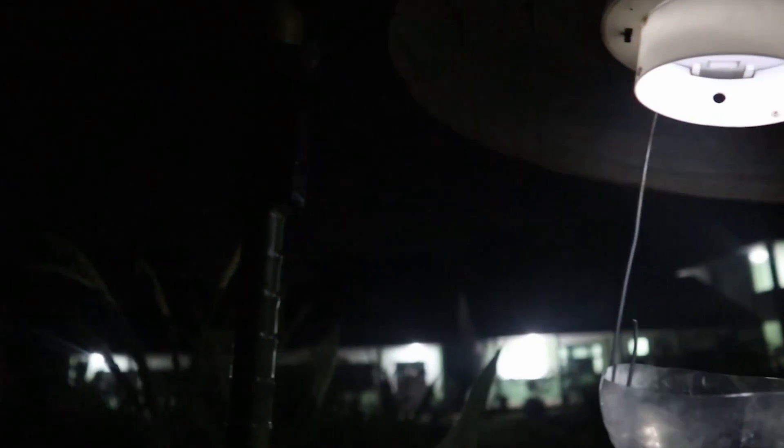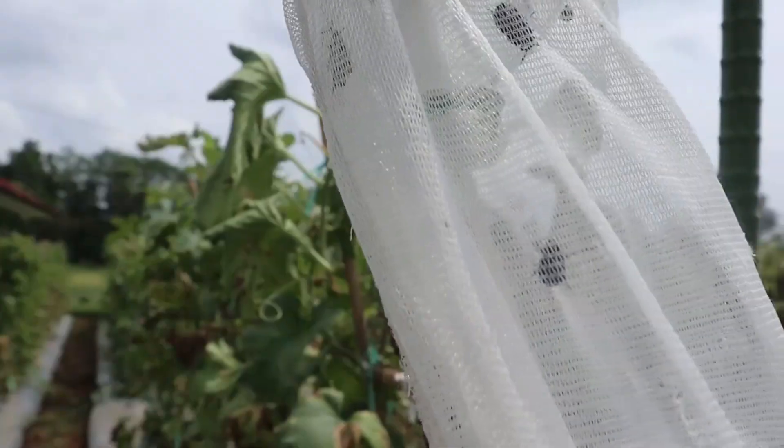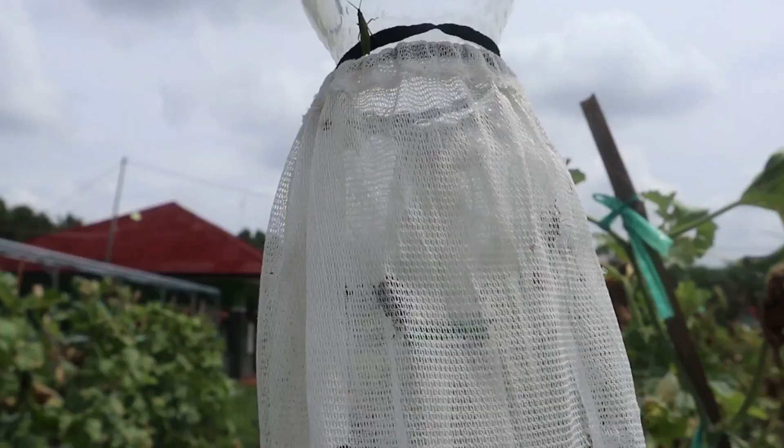Then, the LED lights will light up at night and attract pests to approach, and the pests will gather and fall into the trap. The economic engine results from the trap's operation.